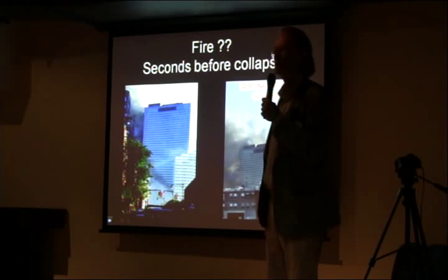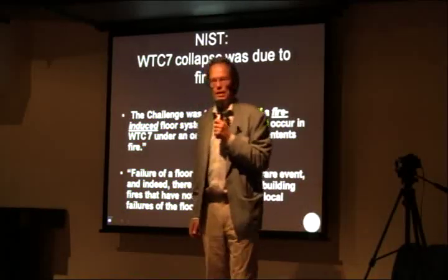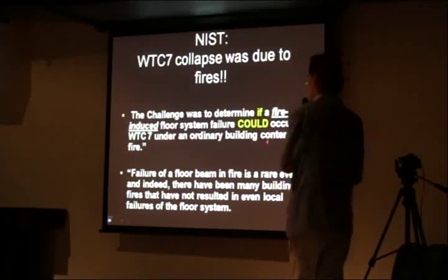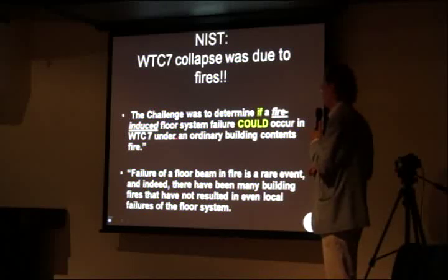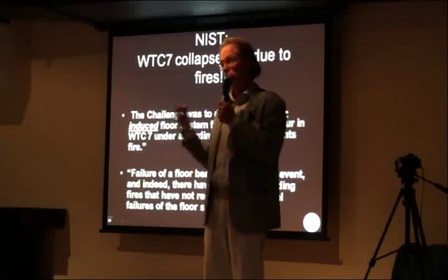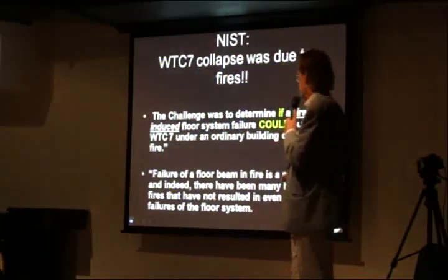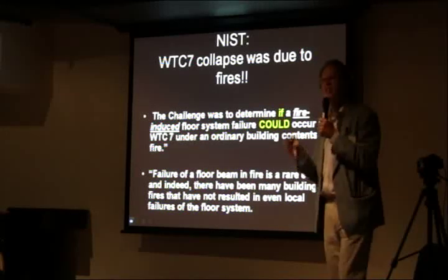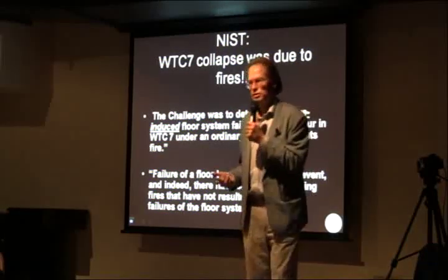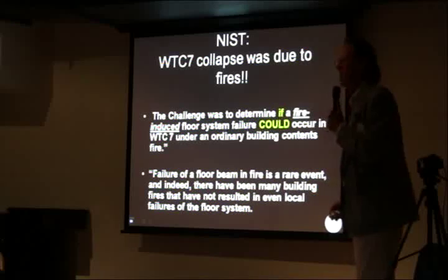So we had to conclude the fires in building 7th were small and random. Now, NIST does not make any attempt to hide what their enterprise is, what they had to do. The challenge was to determine if the fire - the progressive collapse system failure - could occur in WTC 7 under ordinary building content fire. They are out to prove that building 7 collapse may be probable, that building 7 could go down due to fire. And they know this has never happened before - or after. And still, they claim that it happened 3 times on the same day. The probability for this to happen 3 times on the same day - an event which has never happened before - is very, very low. And in my opinion, and many others', they do not. They do a poor job.